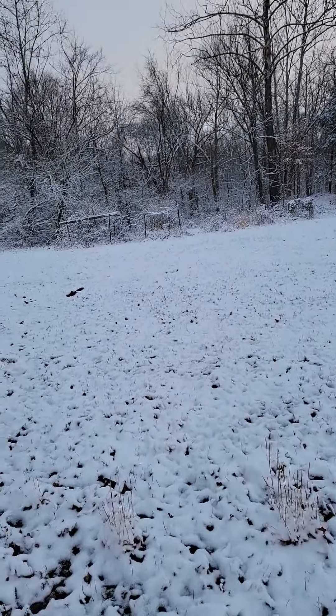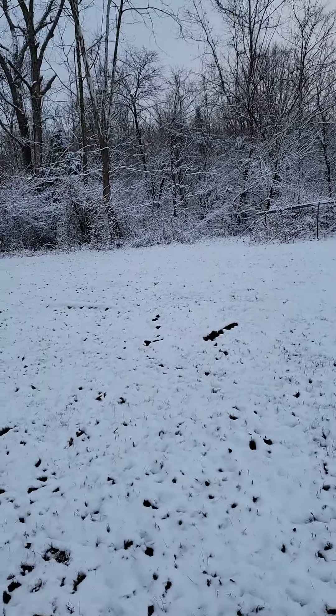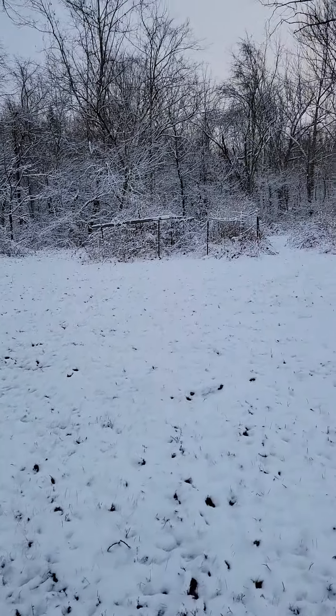I came out here just trying to get a picture of these cardinals. There are really bright red cardinals back here that just really stand out in the snow.